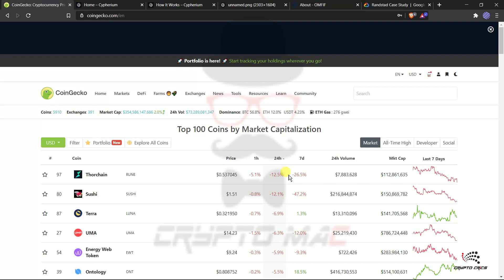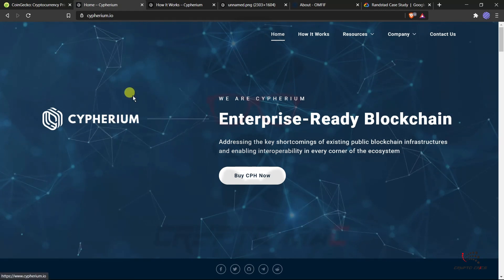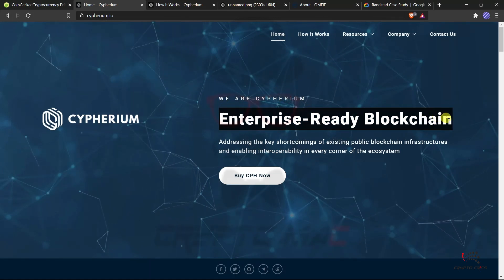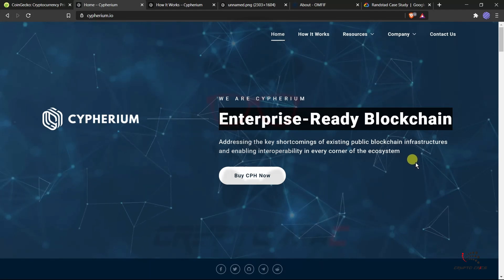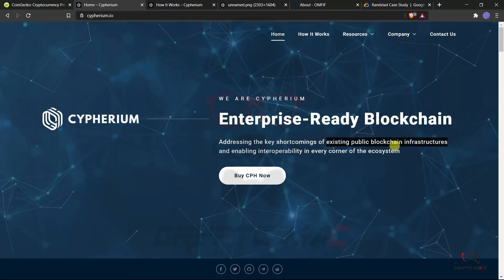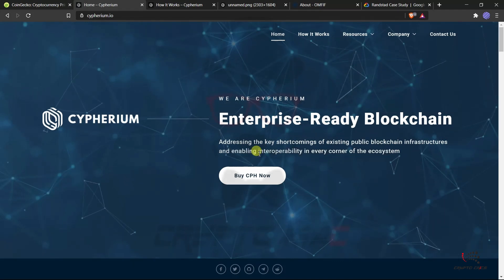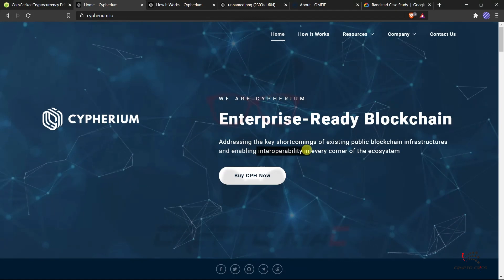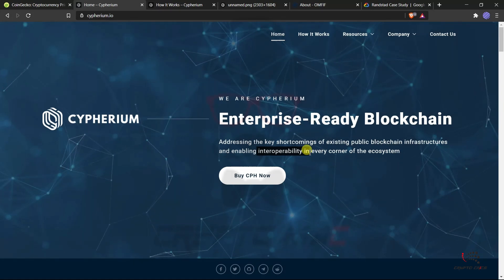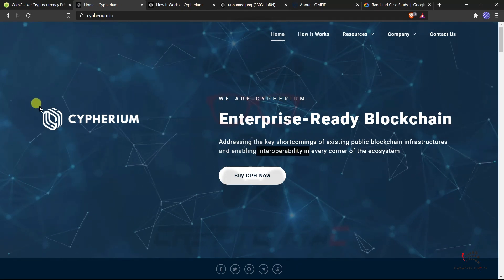That's all for the market analysis. Today we're going to discuss Cypherium — an enterprise-ready blockchain. They are addressing the key shortcomings of existing public blockchain infrastructure and enabling interoperability across the ecosystem. Cypherium is a separate, interoperable blockchain, and interoperability is a major concern across all blockchain ecosystems as it's needed to exchange useful data. It's not a new project — it started in 2017 — and now they are launching the mainnet and releasing Cypherium tokens.